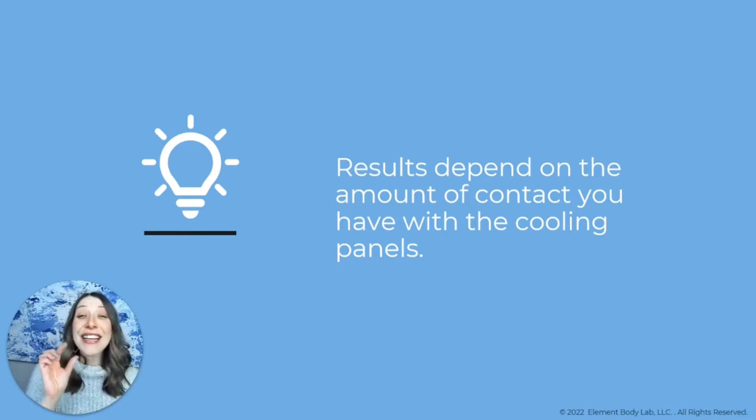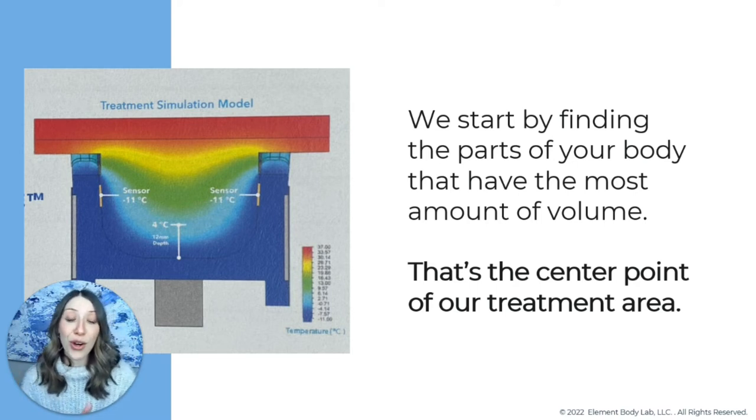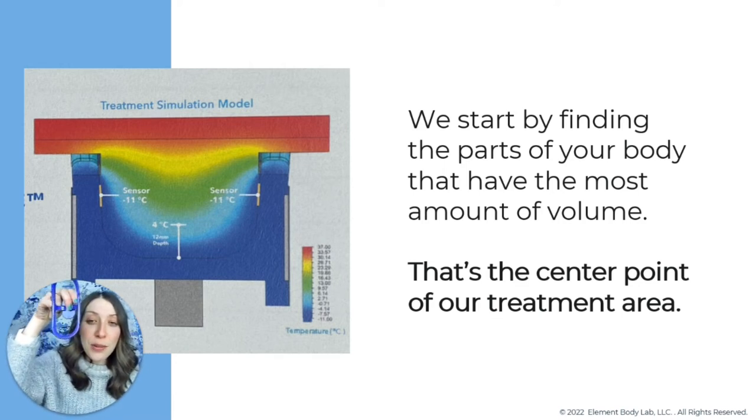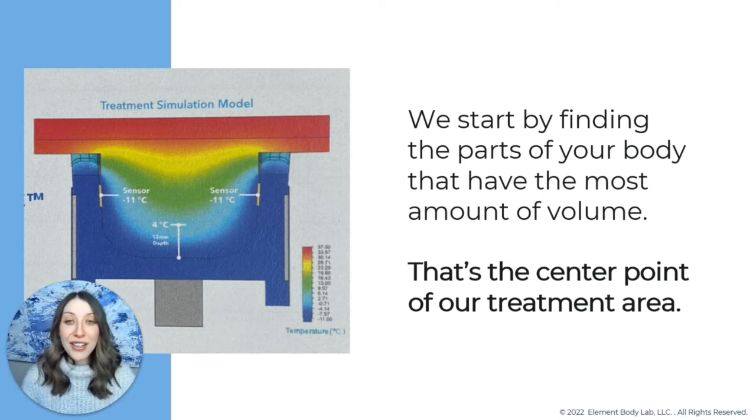Results depend very largely on the amount of contact you have with those cooling panels. The fat we get rid of — you forget about it. It's the fat we leave behind that you remember us by, what you live with every day, what you see in the mirror. We start by finding the parts of your body with the most amount of volume — we call those peaks. We want those peaks centered in the middle of our applicator, because that's where the tissue goes deepest into the cooling cup and gets the absolute coldest, meaning you see the biggest results there.